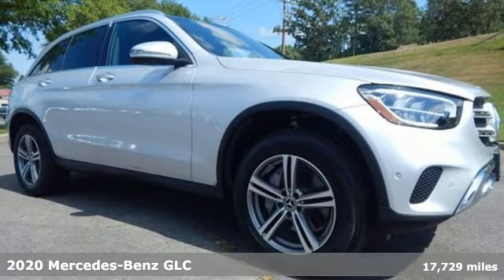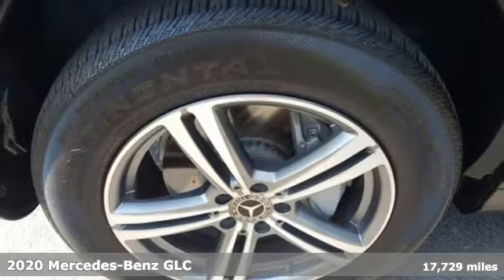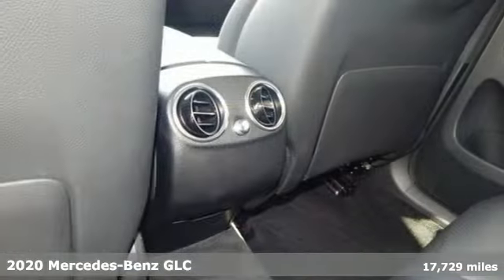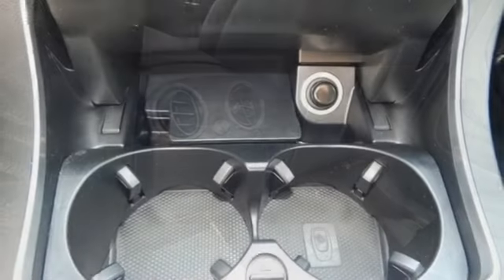It's a 2020 Mercedes-Benz GLC. The shape ignites your passion for driving, and the engine delivers on that promise. It boasts an impressive list of features like these.